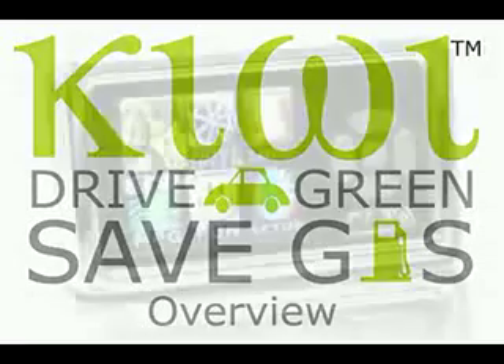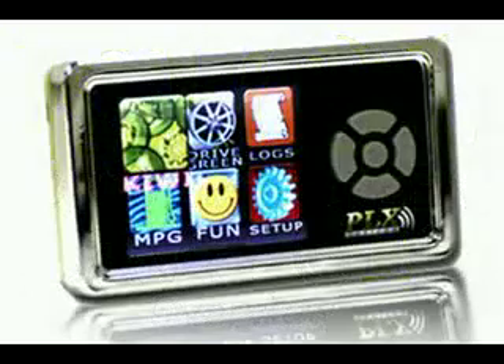Kiwi is named after the green fruit. It is a plug-and-play, easy-to-use device designed specifically for two purposes: to save you gas and reduce your carbon dioxide signature.